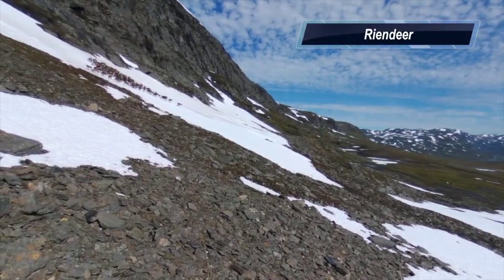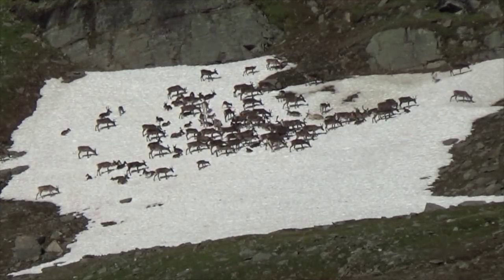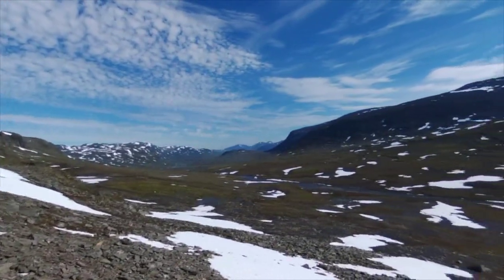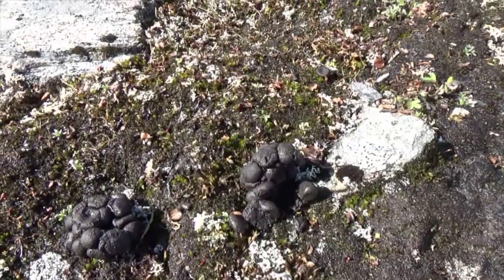The Sami are the indigenous people inhabiting the arctic circle. About 10% of the Sami are connected to reindeer herding, providing them with meat, fur, and transportation. Due to the heat and the mosquitoes, the reindeer prefer to stay up high on the snow fields. You know what reindeer poo looks like — that's where we're going.